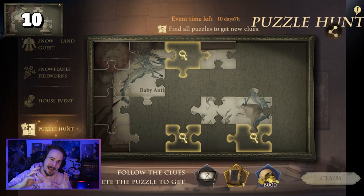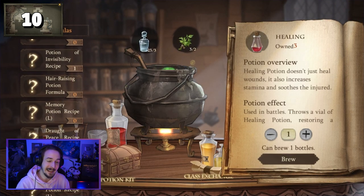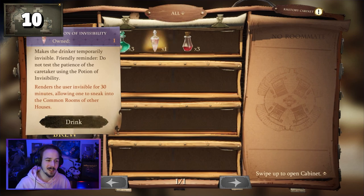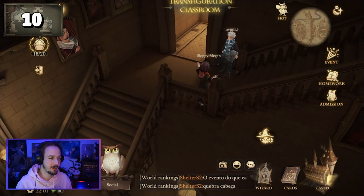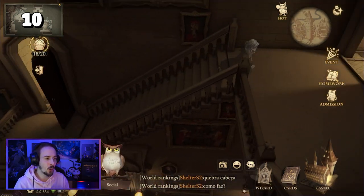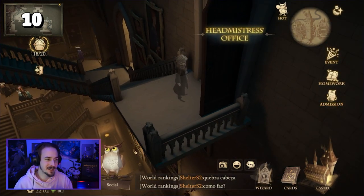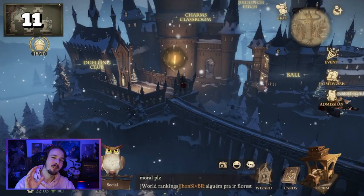Puzzle piece number ten is one of the more complex pieces to obtain. First, start in your dorm where you can create potions — the potion you need is the invisibility potion. If you don't have the recipe, you can buy it in the shop, and the same goes for the materials. After creating and drinking the invisibility potion, go to the main building and all the way up. At the first moving staircase, turn right. There is a second moving staircase — wait until it moves. Here you are at the headmistress's office. From there, go right to the castle corridors and you will find a golden light that gives you puzzle piece number ten.